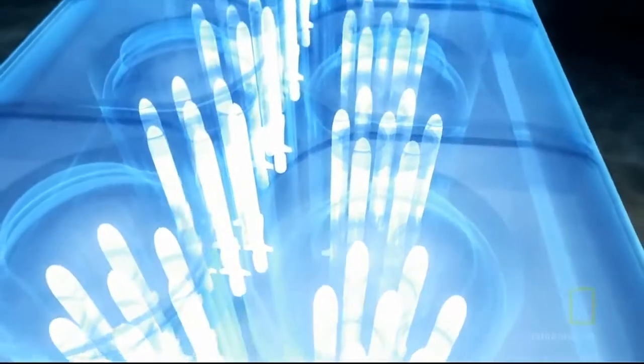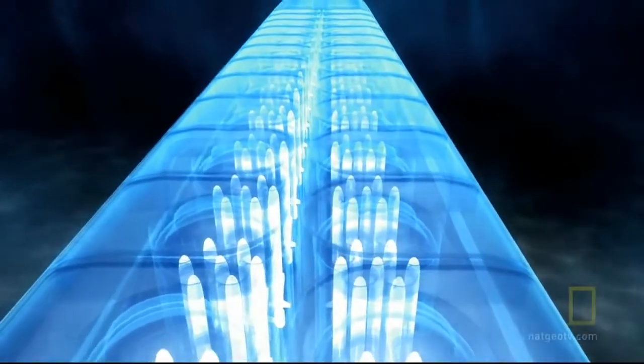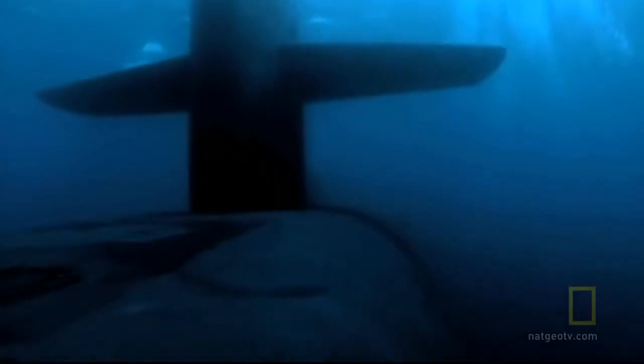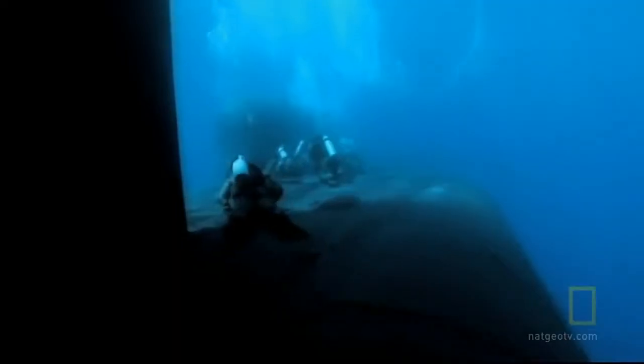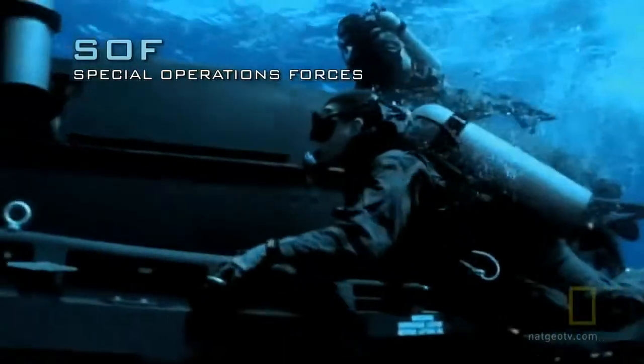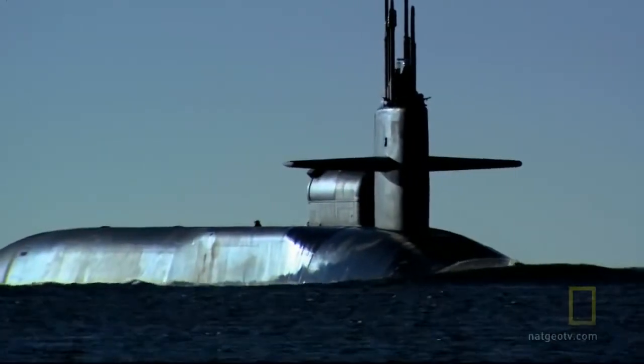The SSGNs are among the biggest subs in the world, second only to the Russian Typhoon class — longer than the Washington Monument and wider than a three-lane highway. These subs were designed to sneak special operations forces in close to shore and back them up with serious firepower. Over the last 10 years we've seen a need for a completely undetectable platform that can get up close and personal.